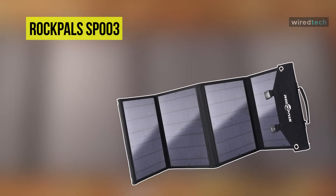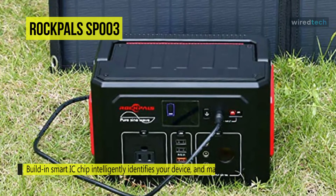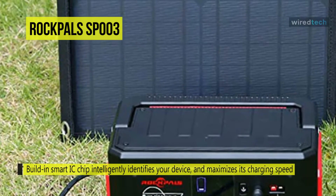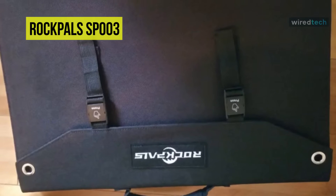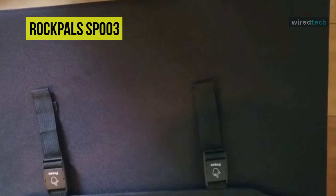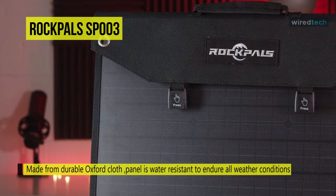Up next we have the Rockpals SP-003 foldable solar panel. This product is compatible with most solar generators on the market. The built-in smart IC chip intelligently identifies your device and maximizes its charging speed while protecting your devices from overcharging and overloading. The charging current of USB ports is monitored and automatically adjusted according to the sunlight level. This panel is made from durable Oxford cloth and is water resistant to endure all weather conditions.